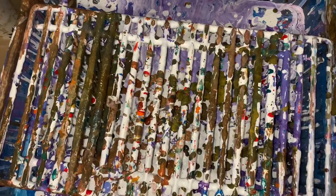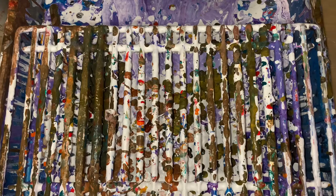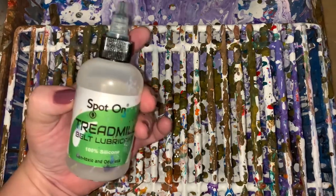I used to do like every Friday because I painted so much that I hated cleaning them when I used silicone — it just doubles the time, I'm glossing them. So I stopped using the silicone, but I used to keep doing it like every Friday and I called it Coconut Friday because I used the coconut hair serum. Well, I feel like doing some silicone, but I'm not going to use the coconut — I'm going to use the treadmill spot-on treadmill belt lubricant.